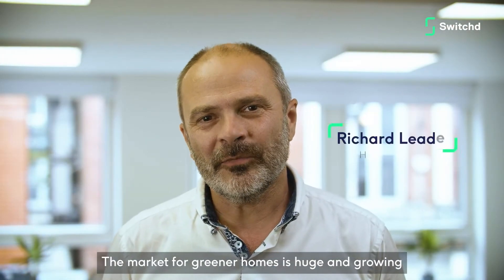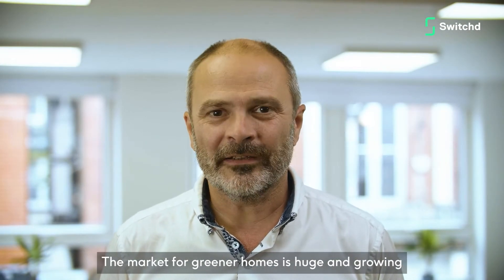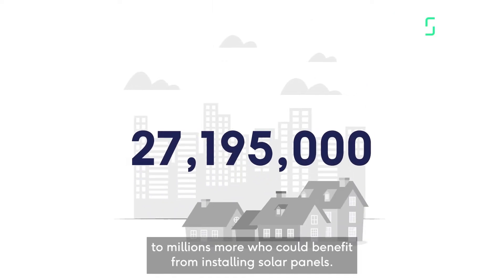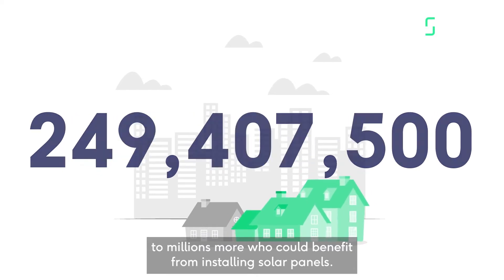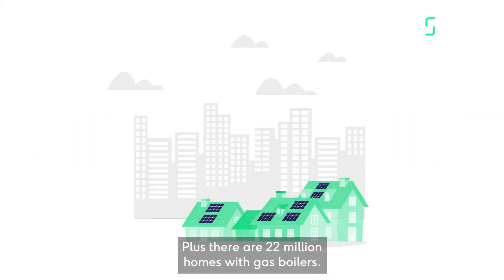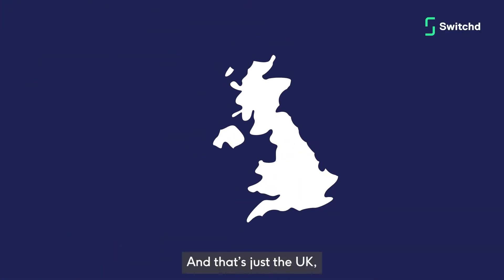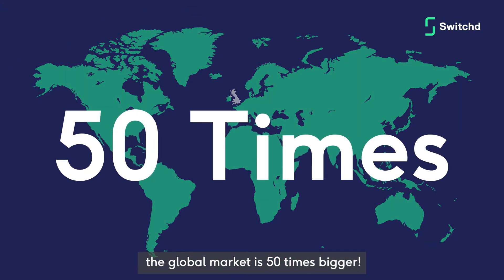The market for greener homes is huge and growing. From the 25 million who aren't efficiently insulated, to millions more who could benefit from installing solar panels. Plus, there are 22 million homes with gas boilers — and that's just the UK. The global market is 50 times bigger.